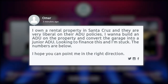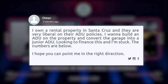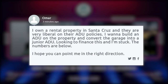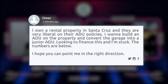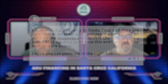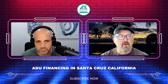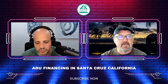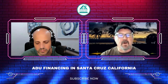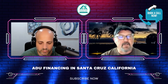I own a rental property in Santa Cruz, and they are very liberal on their ADU policies. I want to build an ADU on the property and convert the garage into a junior ADU. Looking to finance this, and I'm stuck. The numbers are below — the value is $1.125 million, construction budget is $365,000 including cosmetic remodel of the house, and the ARV is $1,975,000.